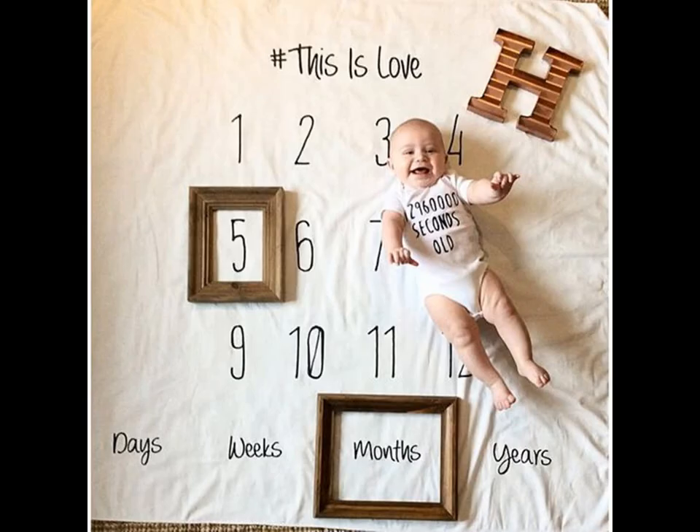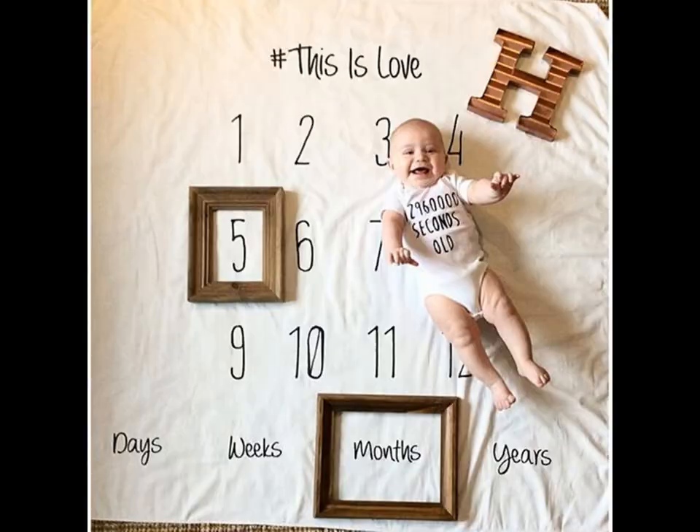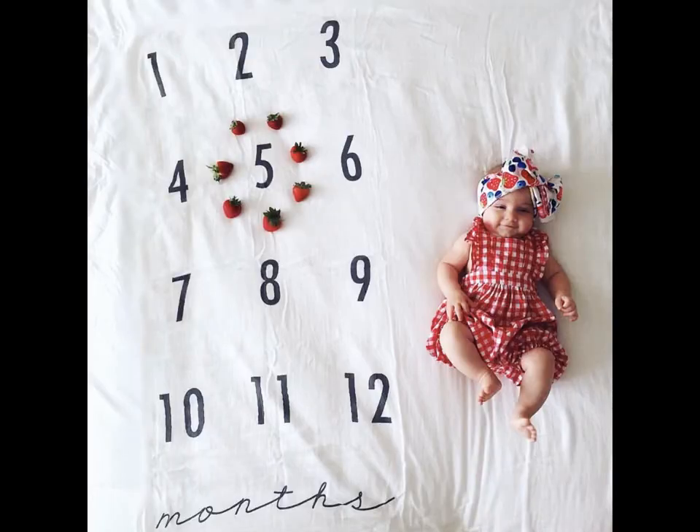The letter board idea is trendy, simple, and to the point. Include your child's name, age, and any other memorable details or milestones.